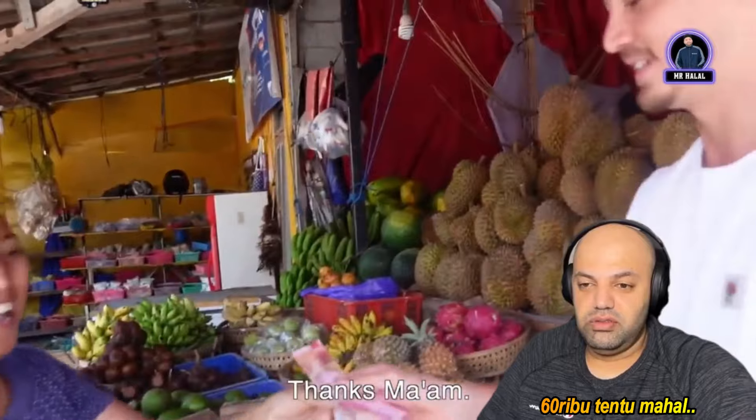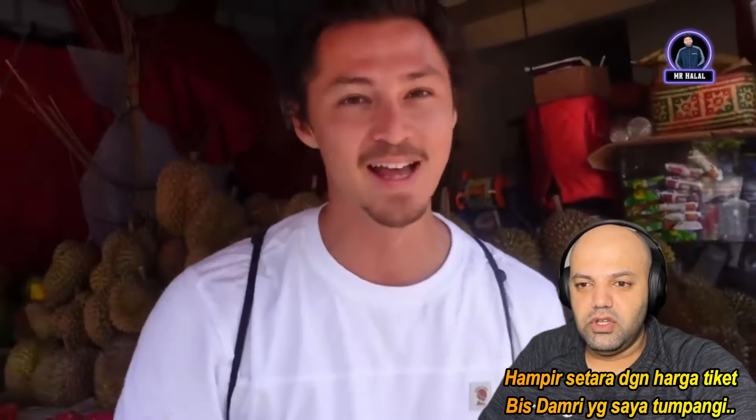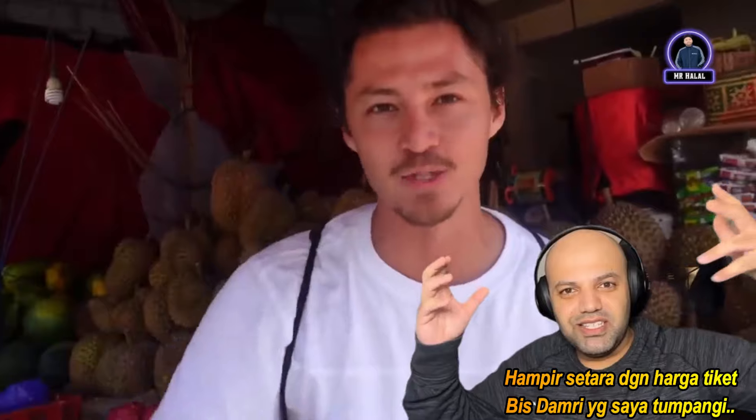60k — I thought he said 10k! 60k is expensive for sure. This is a really good one though, guys, Rob's excited. It's almost the same price as a bus ticket. It hasn't been durian season so they haven't had the best durians, and he hasn't eaten today so he's really hungry.